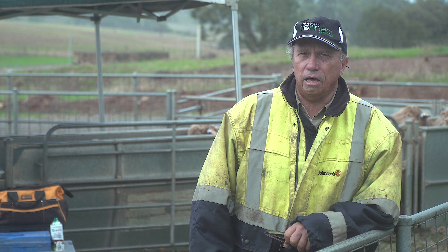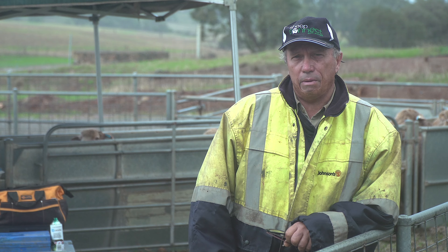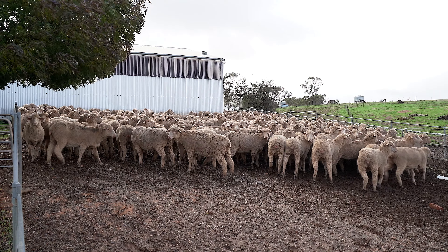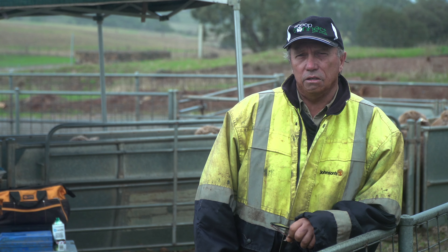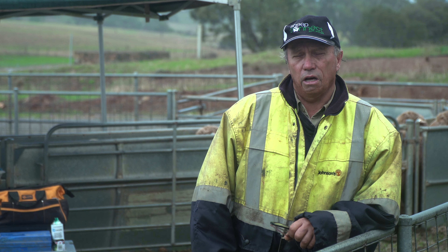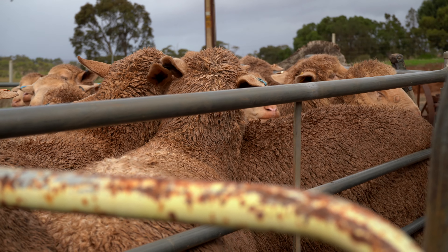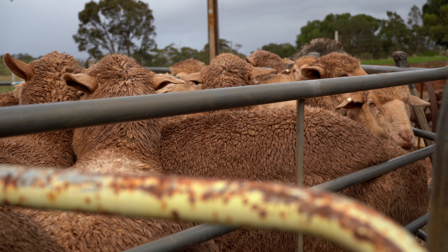On our current figures, our sheep are producing 120 percent lambing. We shear twice a year — the ewes are cutting seven and a half kilos of wool at 19 and a half micron. Wether lambs at nine to ten months of age grow out to a 25 kilo carcass. It's a pretty productive package — we're getting a good wool return and a good meat return out of our sale sheep.